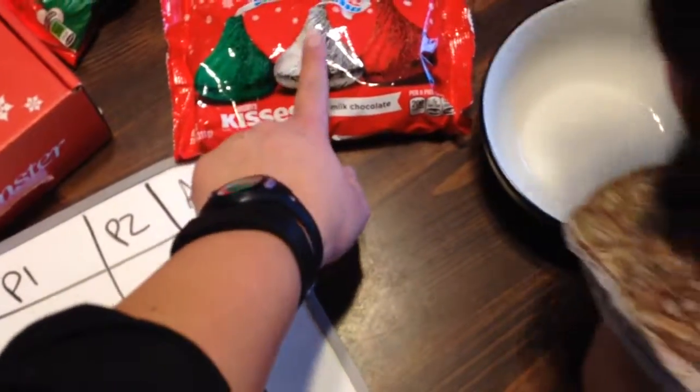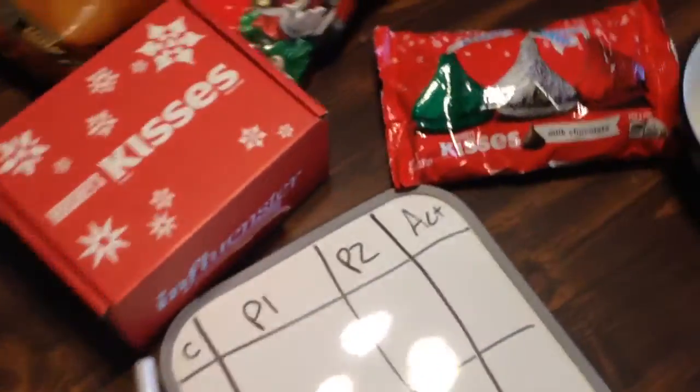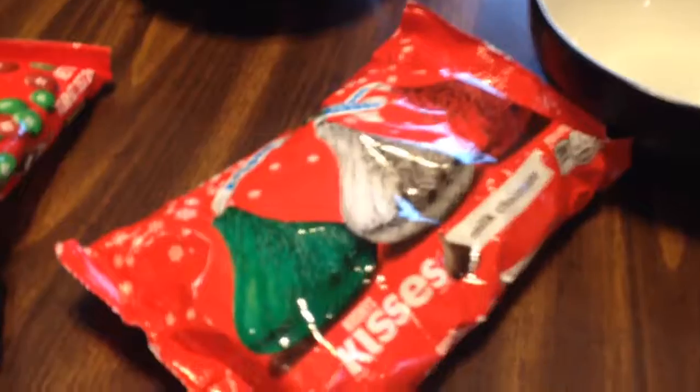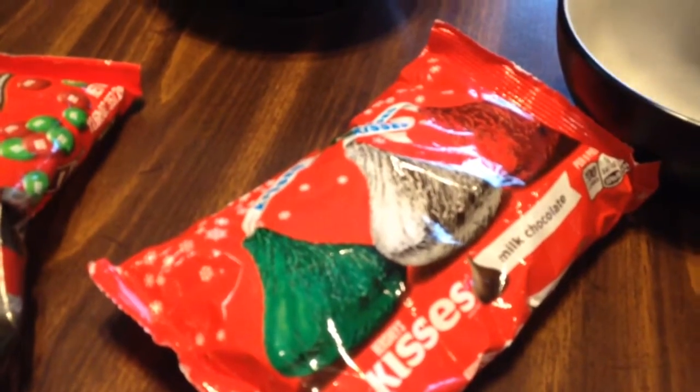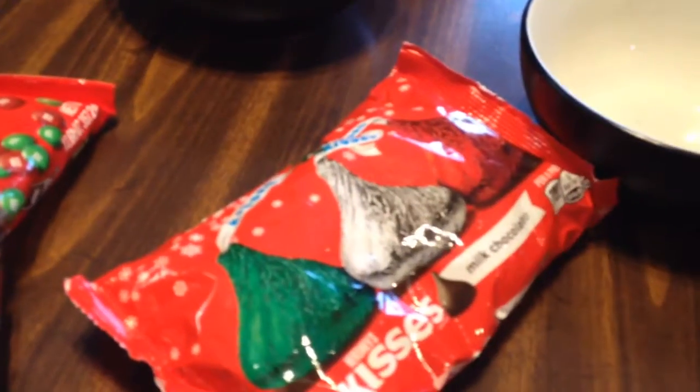So there are red, green, and silver wrapped kisses in here. First we're going to make some estimations. So Penelope, how many red wrapped kisses do you think there are?